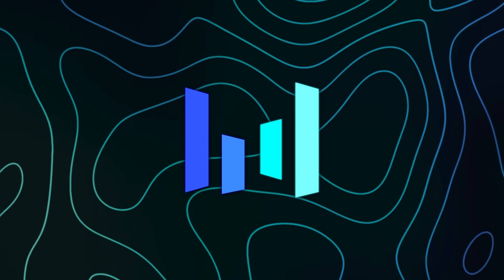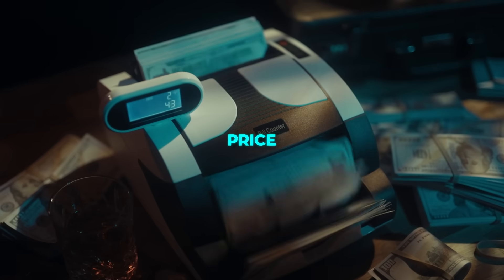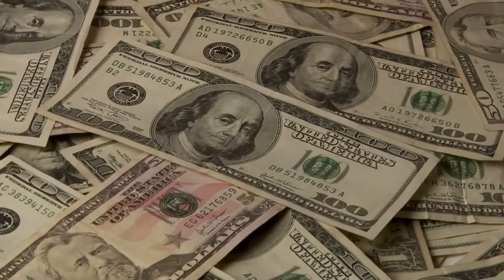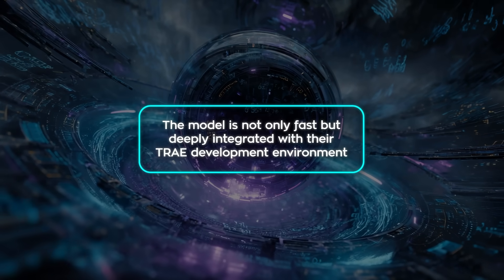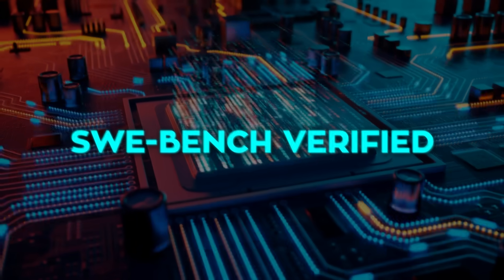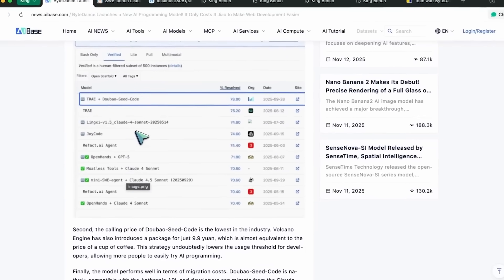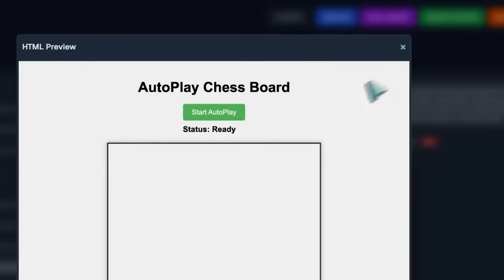ByteDance just dropped their own surprise on the programming side. They launched a new model called Doubao Seed Code with some very bold claims. The most shocking part is the price — Volcano Engine released a package for only 9.9 yuan, basically the price of a cheap coffee, and the base call pricing is so low that people started calling it the cheapest programming model in the industry. ByteDance says the model is not only fast but deeply integrated with their trade development environment, which helped it reach the top of the SWE-Bench verified leaderboard. It's also natively compatible with the Anthropic API, so developers used to Claude code tools can slide over with almost no changes.